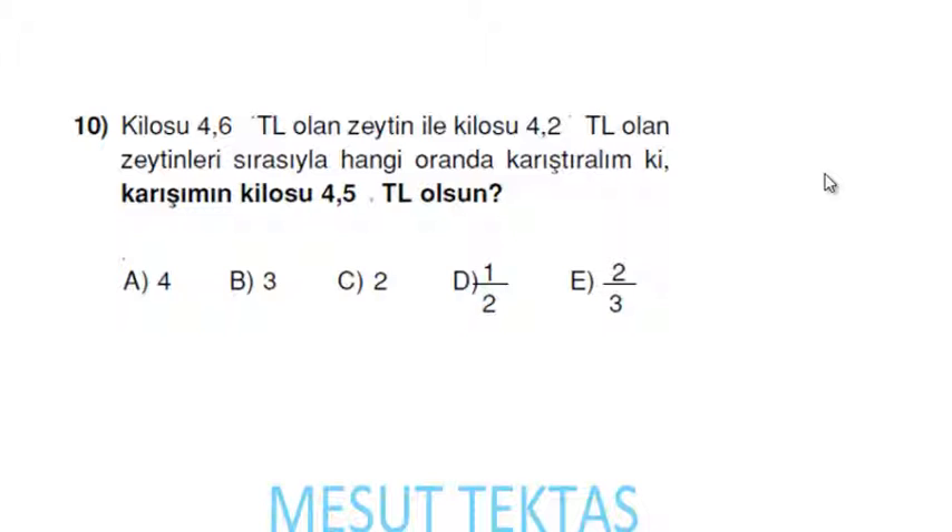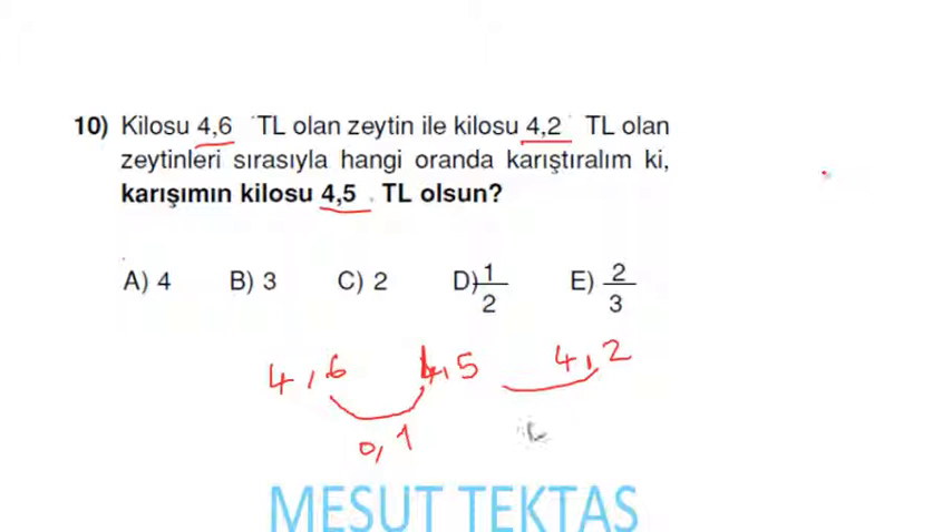Kilosu 4,6 lira olan zeytin ile kilosu 4,2 lira olan zeytinleri hangi oranda karıştıralım ki karışımın kilosu 4,5 lira olsun? Bu tip ifadelerde direkt fiyat üzerinden gid: 4,6 ile 4,5 arasındaki fark 0,1; 4,5 ile 4,2 arasındaki fark 0,3. Yani oran 3'e 1 olacak.